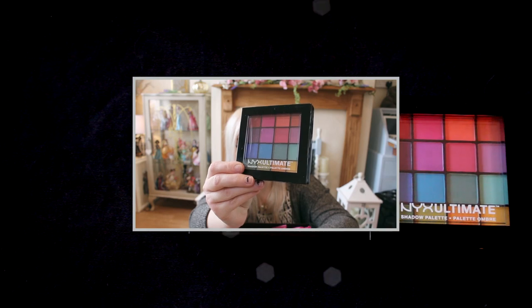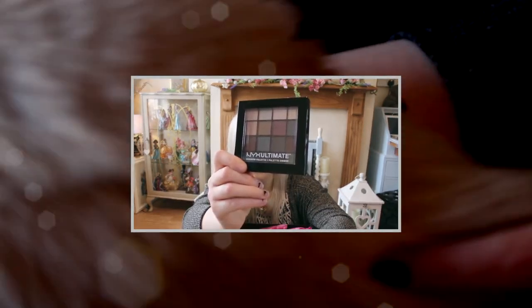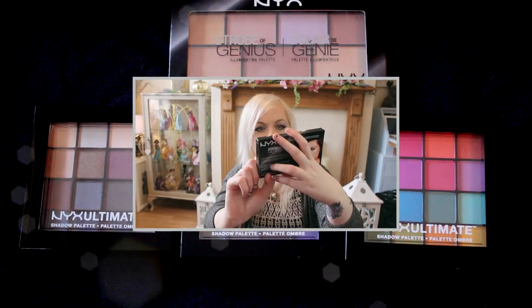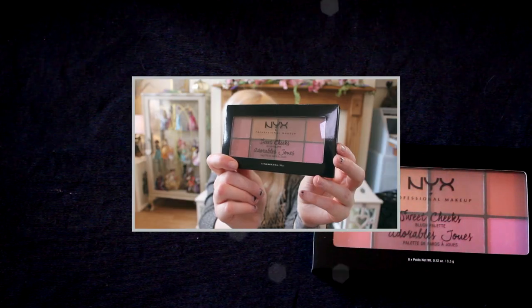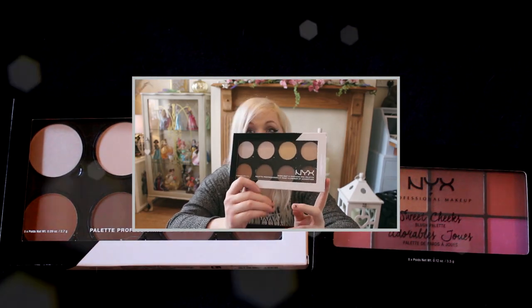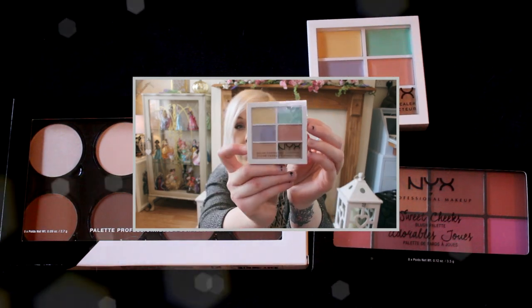We have the Brights Ultimate Shadow Palette, the Smoky and Highlight Ultimate Shadow Palette, and the Cool Neutrals Shadow Palette. Strobe of Genius Illuminating Palette. Sweet Cheeks Palette. Highlight and Contour Pro Palette — another thing that I was hoping for because I don't have a decent contouring kit. Colour Correcting Concealer Palette.